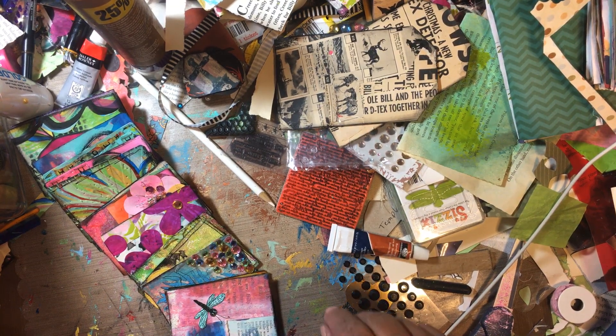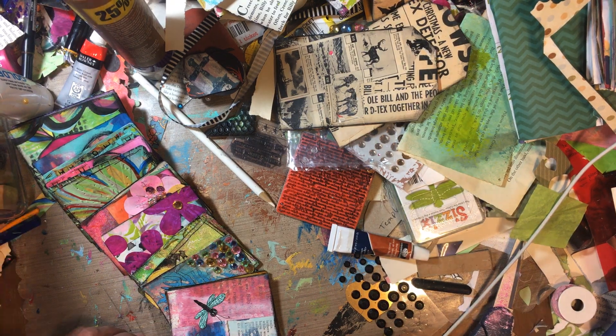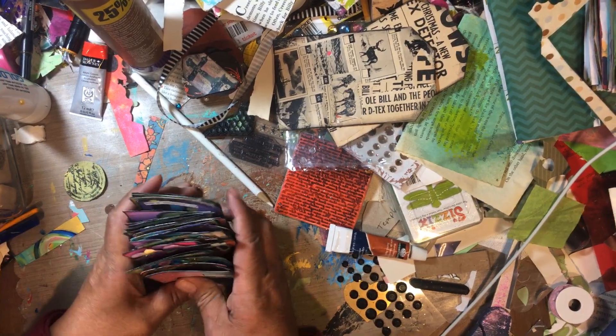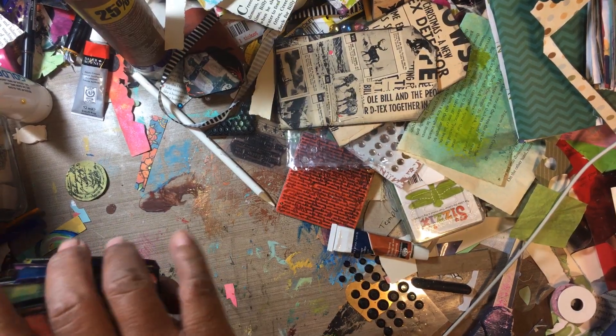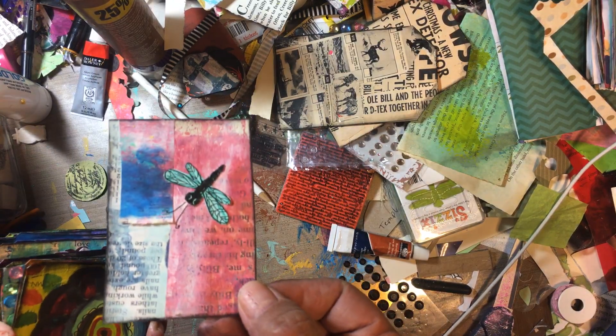Hi everybody, I'm here again trying to use up my stuff before I die — that should be my hashtag: 'use it up before you die.' I think this is the rest of the cards. I think I finished them. I don't know where I was; I think I was at 23 last time, so here's 24.